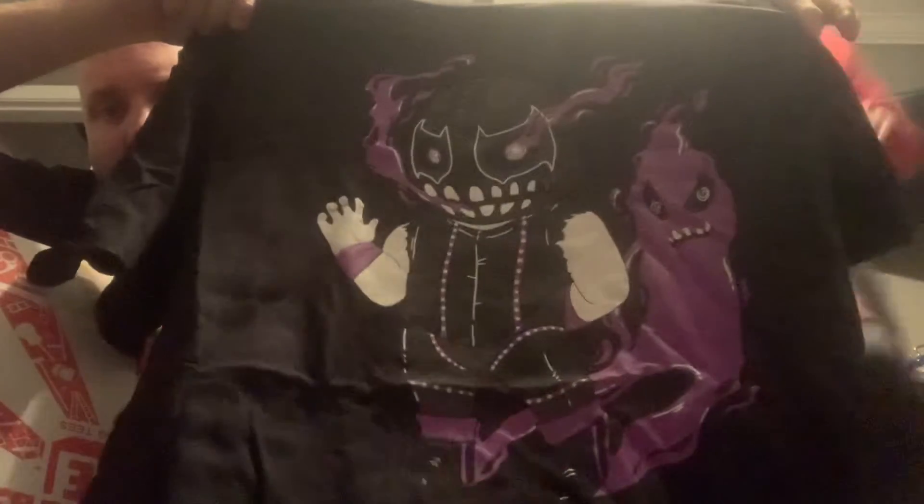First off we have a Demolition sticker — Axe and Smash. Then we have an Evil Uno t-shirt, very cool, that's my size 2X. I don't have anything of Evil Uno so that's cool. We also have a Cryptic Closet pair of 3D glasses, so that's interesting.